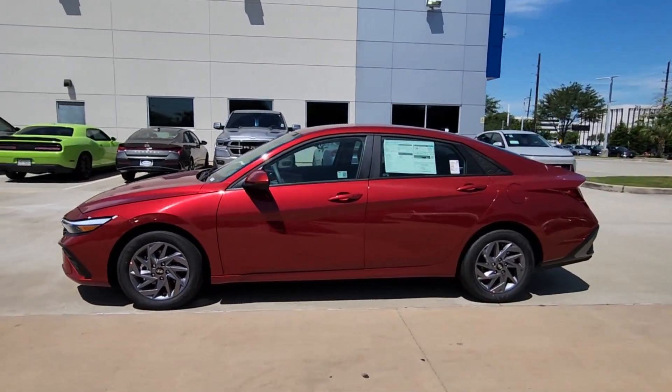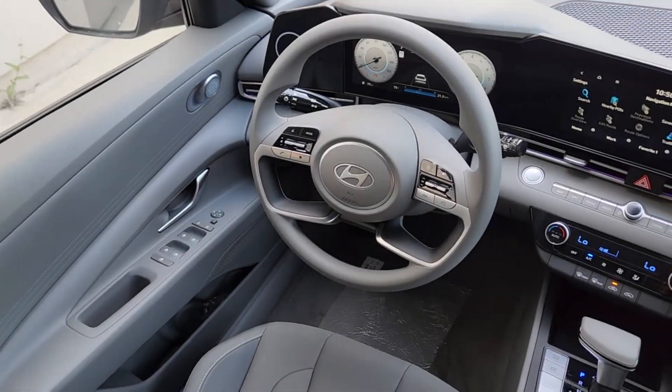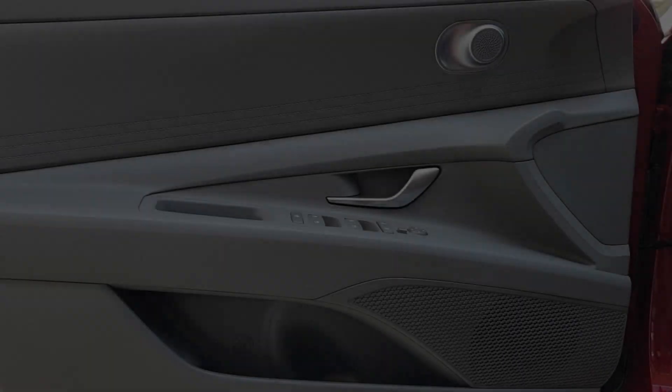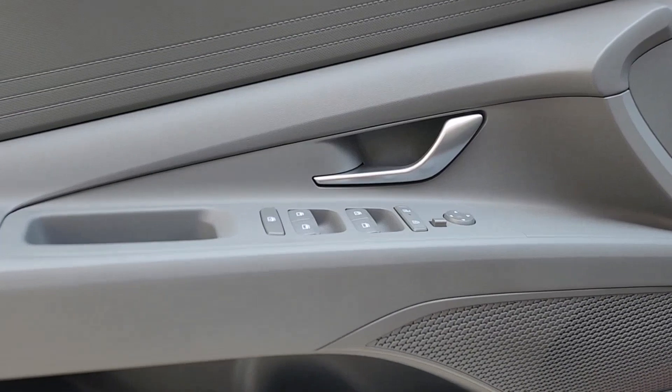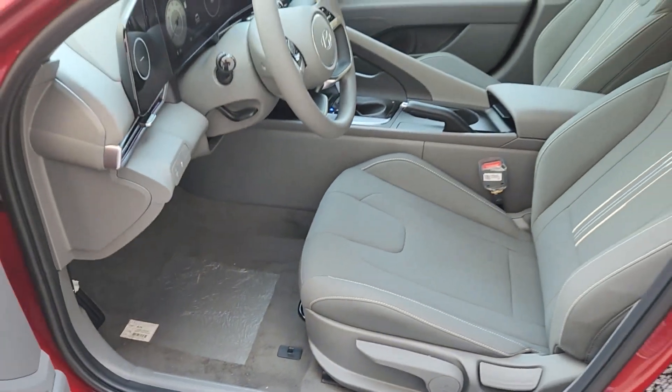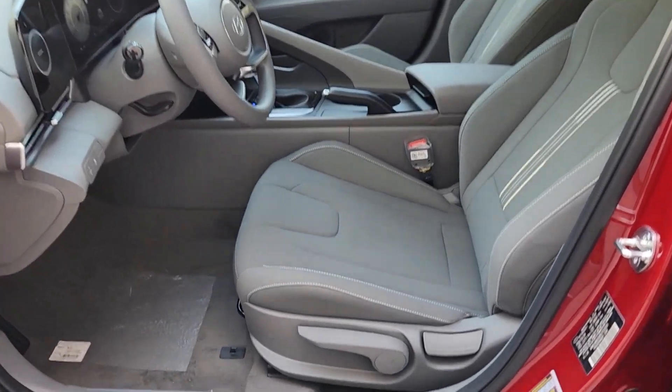The following are some of this vehicle's highlighted options: pre-collision system, proximity key entry, navigation system, backup camera, lane keeping assist, alarm, tire pressure monitoring system, blind spot monitor, dual zone AC, and intermittent wipers.